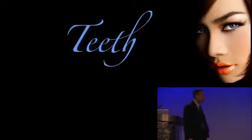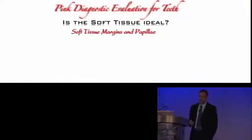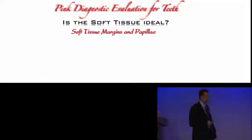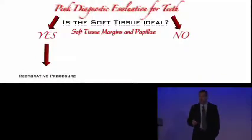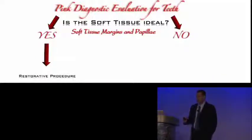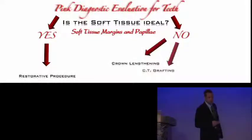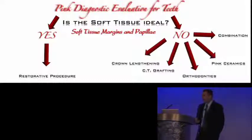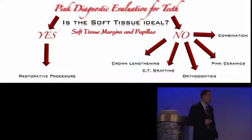Let's talk about teeth. If we do our diagnostic evaluation for teeth, we have to ask ourselves: is the soft tissue ideal or not? When I say soft tissue, I mean the soft tissue margins and the papilla. If it's ideal, then we can go ahead and do our restorative procedure, assuming the teeth are structurally okay. If the answer is no, then we have some options — crown lengthening, connective tissue grafting, maybe some orthodontics, maybe some pink ceramics, or a combination of those options.